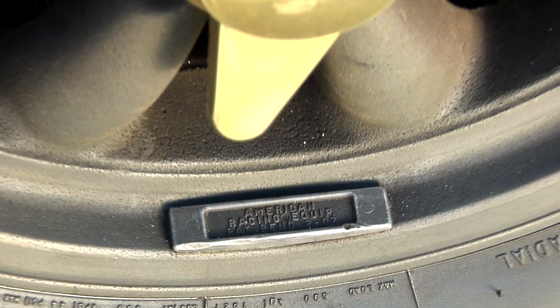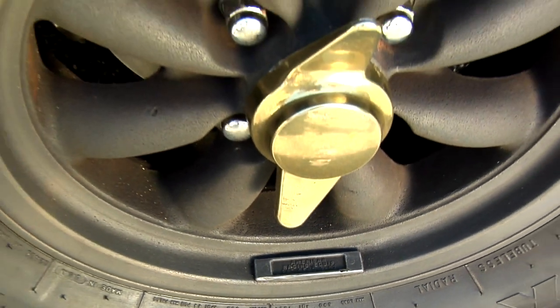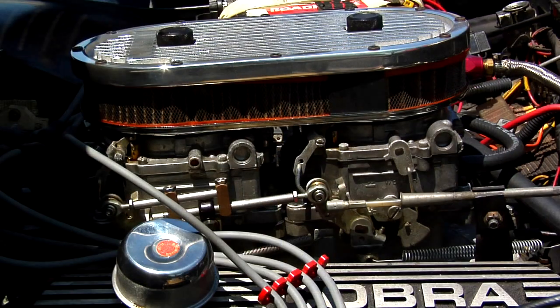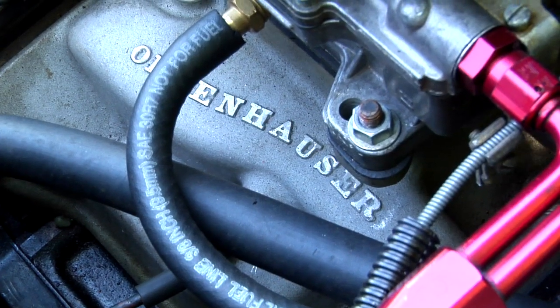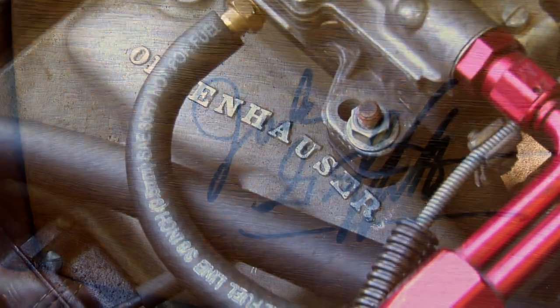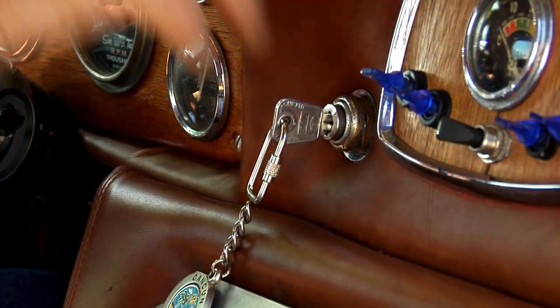American racing magnesium mini-light style wheels, dual quad carburetors with an Offenhauser manifold, and a chrome-moly chassis stamped Holman and Moody are just a few of the interesting details of this automobile.